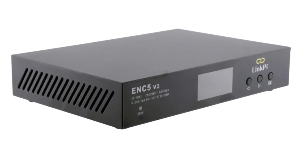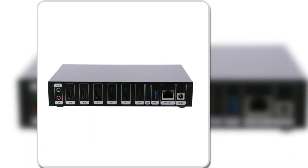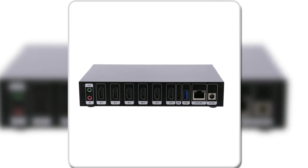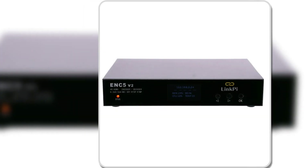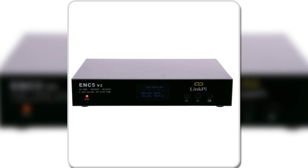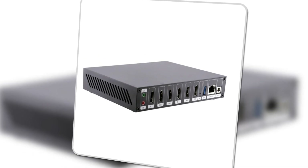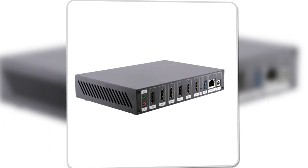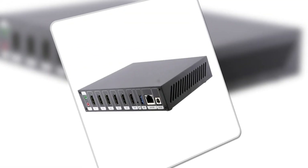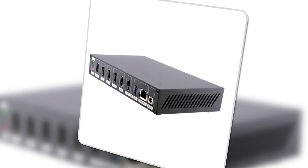It supports a wide range of peripheral devices, including cameras, set-top boxes, laptops, and game consoles, offering excellent flexibility for different setups. The encoder also integrates with playback software like vMix, making it ideal for professionals seeking seamless integration with their existing equipment. With a variety of supported streaming protocols — RTSP, RTMP, HLS, and others — and LAN connectivity, the LinkPI HDMI encoder is an excellent choice for users needing a reliable multi-channel video solution.